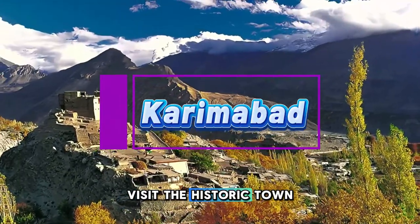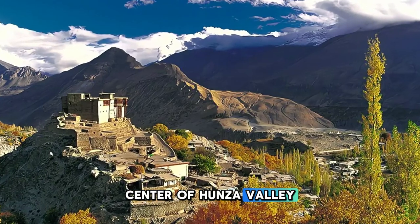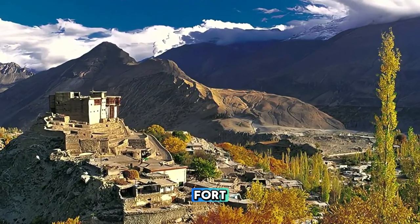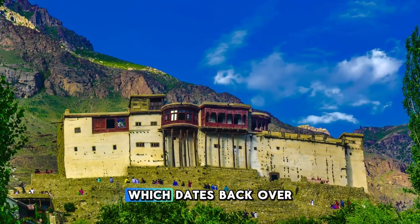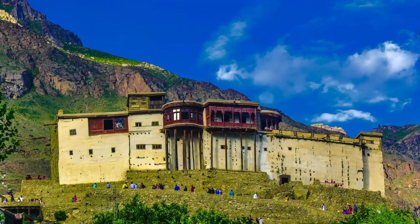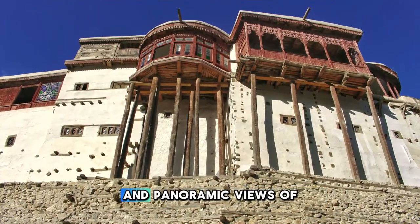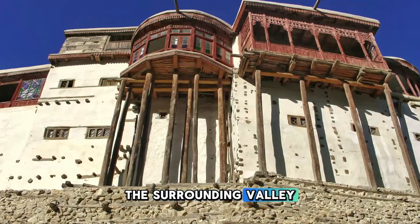Karimabad. Visit the historic town of Karimabad, the cultural and economic center of Hunza Valley, and home to Baltit Fort, a UNESCO World Heritage Site. Explore the ancient fort, which dates back over 700 years and served as the residence of the Mir of Hunza. Marvel at its impressive architecture, with its thick walls, intricately carved woodwork, and panoramic views of the surrounding valley and mountains.